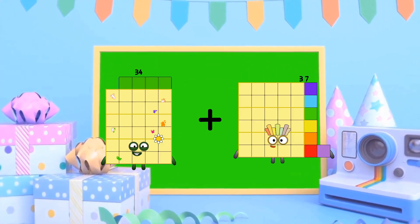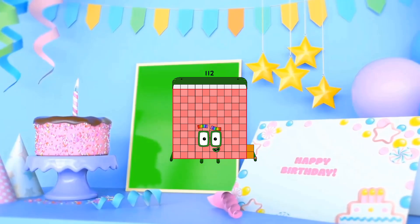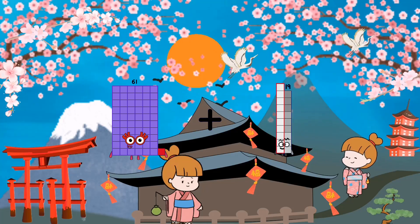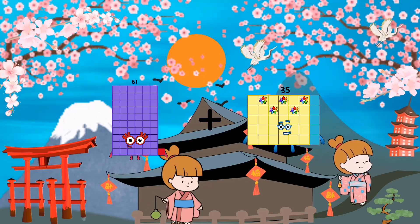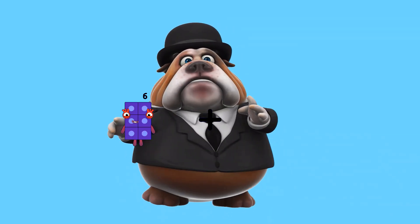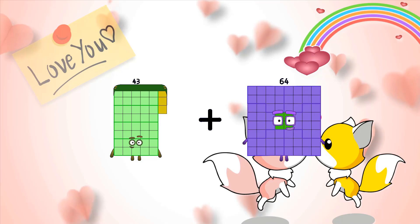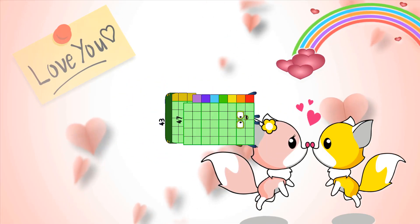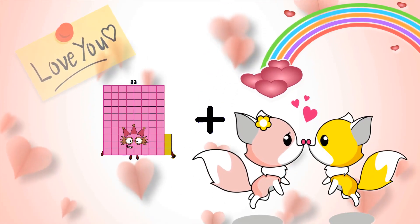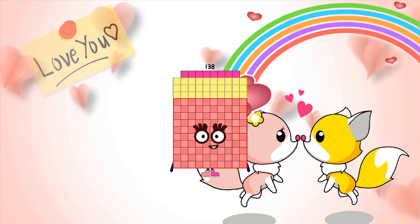34 plus 78 equals 112. 81 plus 80 equals 159. 83 plus 47 equals 82. 83 plus 55 equals 130.